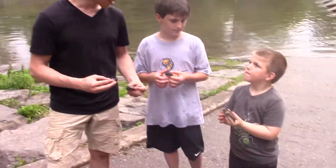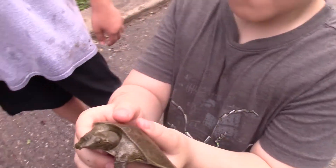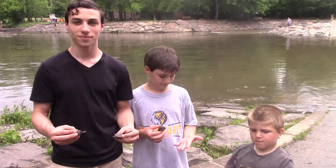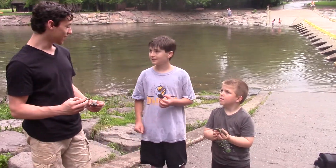And you like turtles as well, don't you buddy? Yep. Take a look at that — he's got a little spiny softshell. Always nice and gentle when you're holding them. These guys know that very well. Thanks for talking with us, guys — we appreciate it.